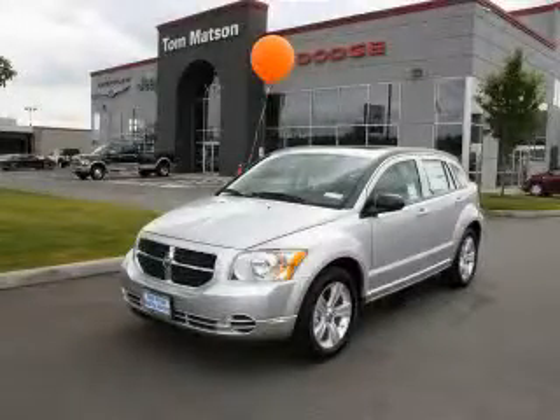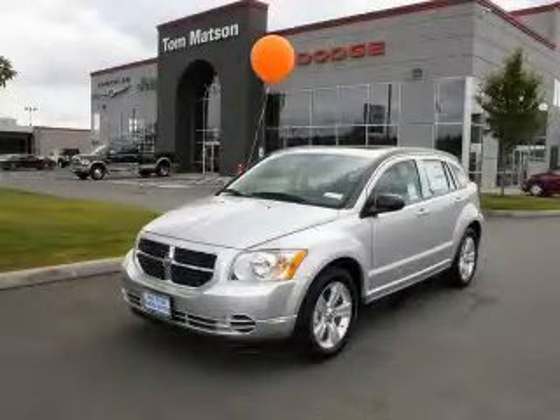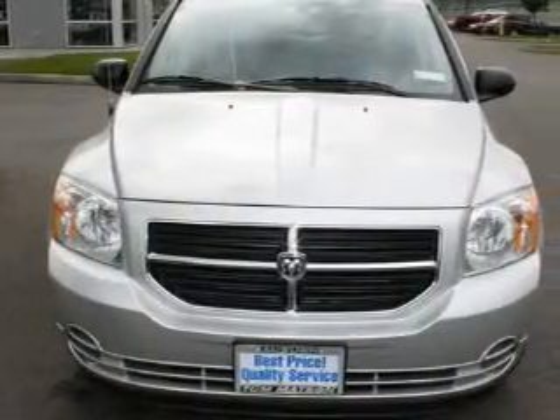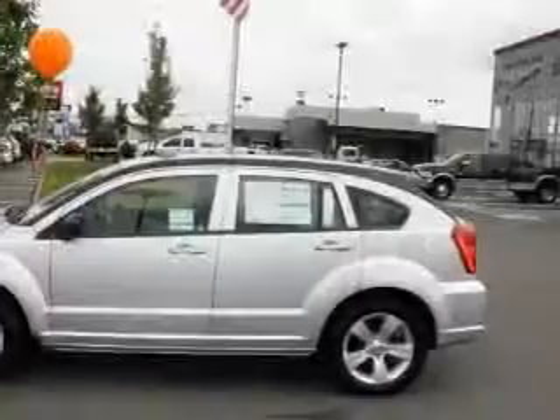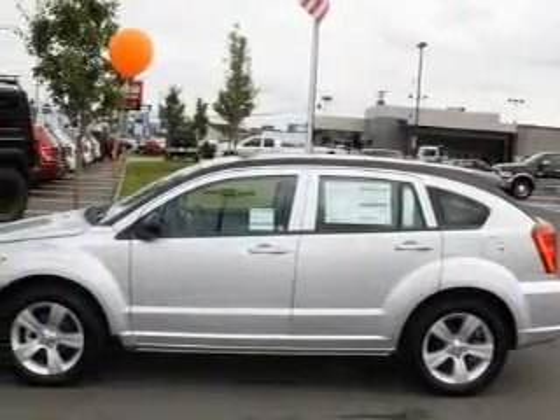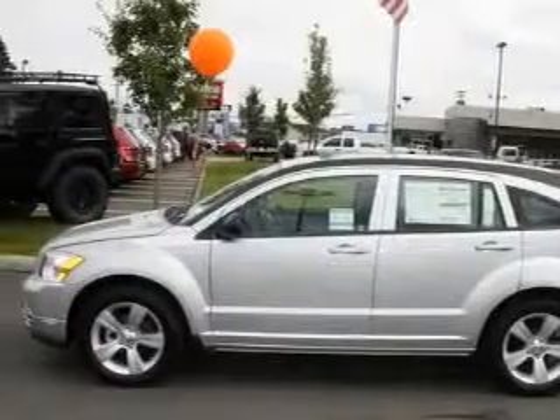This is a brand new 2010 Dodge Caliber. Its top features include a sunroof, fold-down rear seats, cruise control, a rear window defroster, a portable music device ready stereo system, and satellite radio.